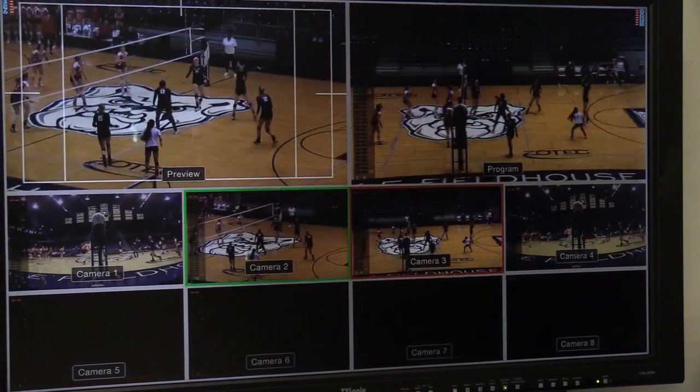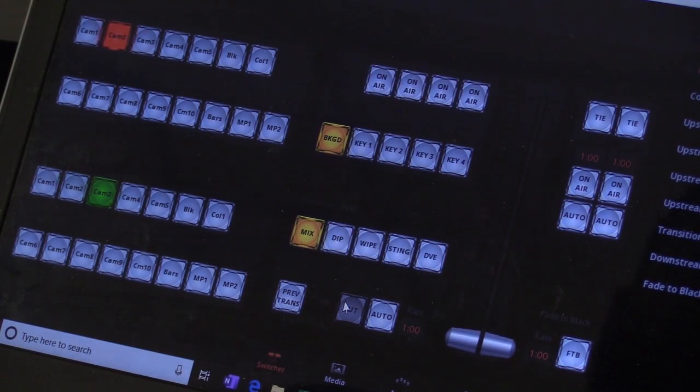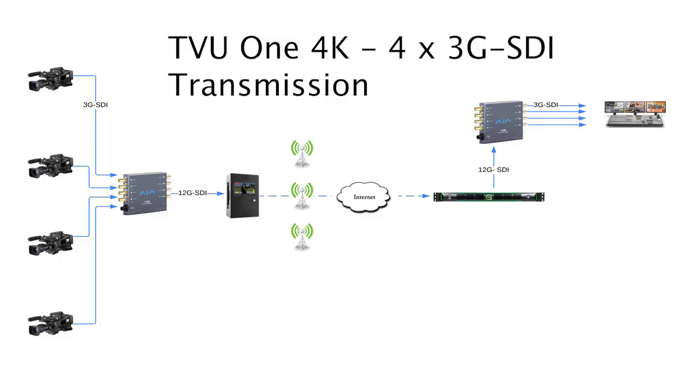TVU IS Plus and Smart VBR encoding ensure the best possible quality transmission via aggregated cellular at up to a hundred megabits per second, allowing multi-camera remote production from virtually anywhere.